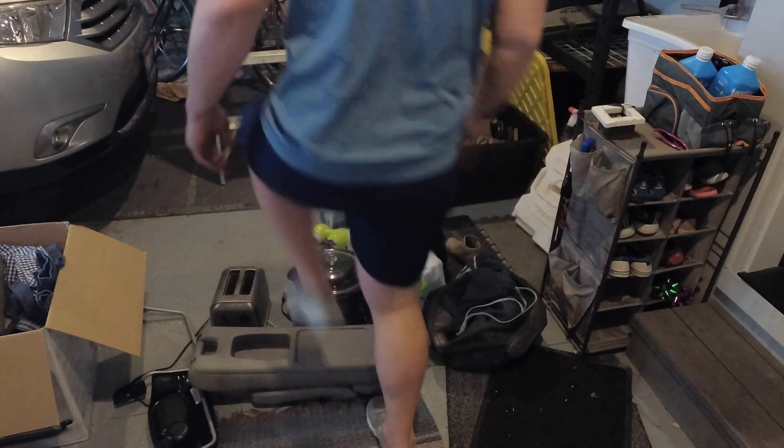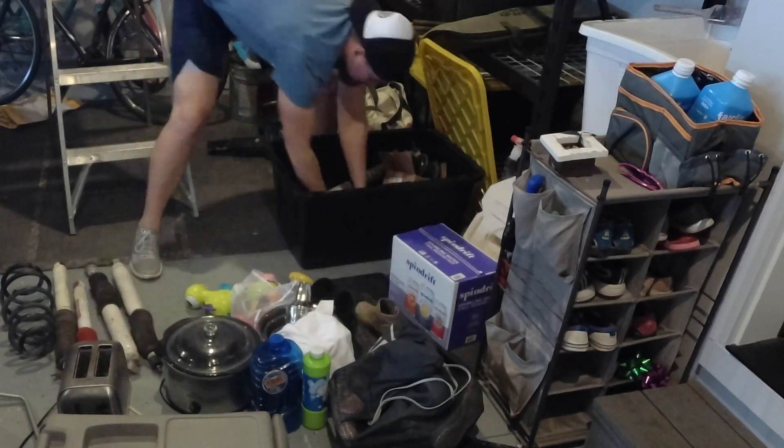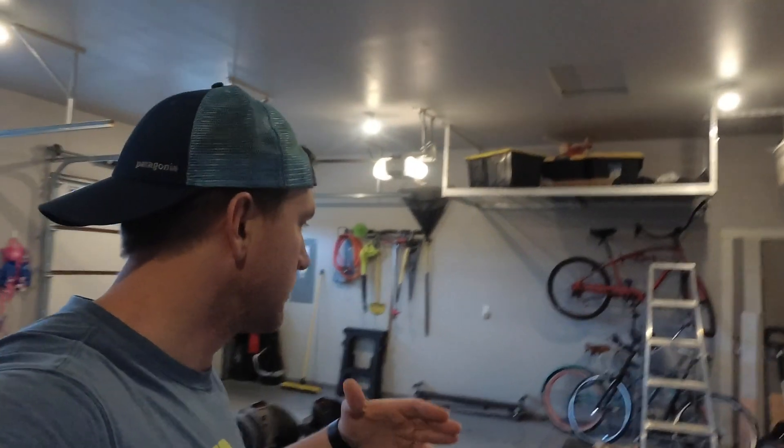I guess there's no time like the present to get started. So I think what I'm going to do is lay everything out and separate them into kind of three categories: things that we are going to sell or donate, things I'm going to pack away for the rest of the overlanding season, and stuff that I might still use. That should be enough. I hope. Let's do it.